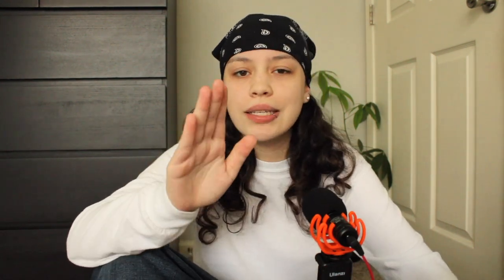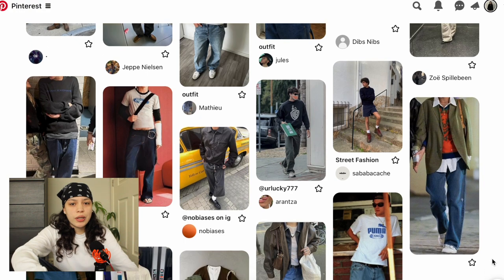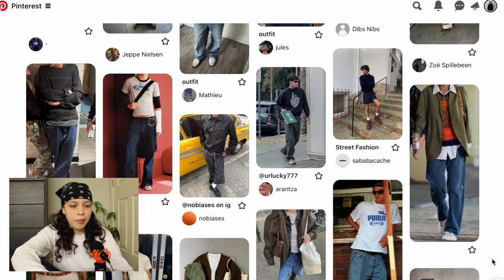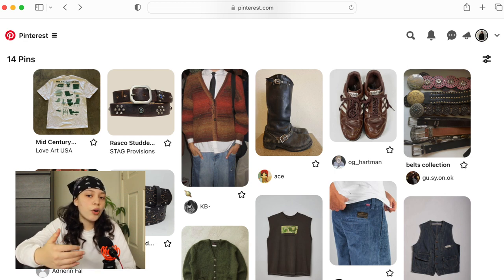The first step, if you don't have it already, is creating your mood board or inspiration board. This is my board — I have all my style inspiration right here and I'll be using it as a reference for this entire video. You can make boards of your whole style in general, or assort different outfits for different locations like casual outfits, going-out outfits, or even individual pieces that you like.